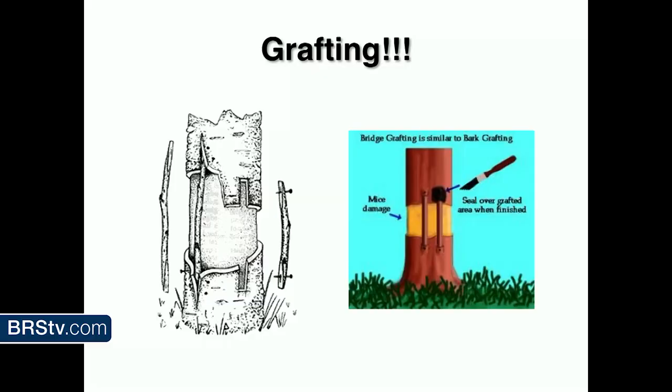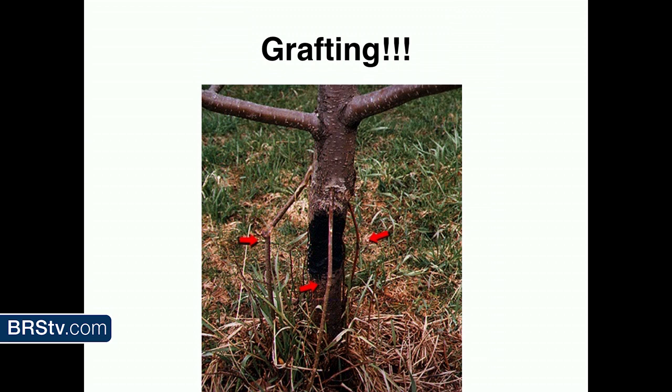If you've eaten a banana, those are all grafted because they're all clones. Every single rose you buy is grafted — it's a cultivar for the top half, with wild roots on the bottom. You can do cool stuff with grafting, like saving trees. There's something called a bridge graft, where nutrients can't get up the stem so they build around it.